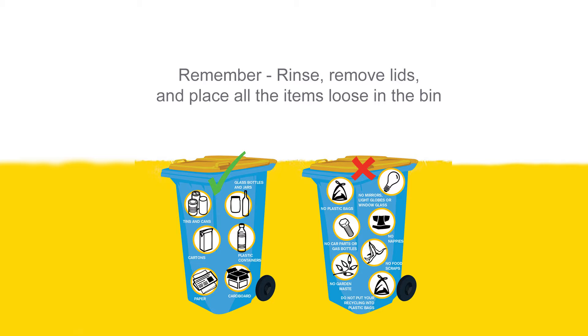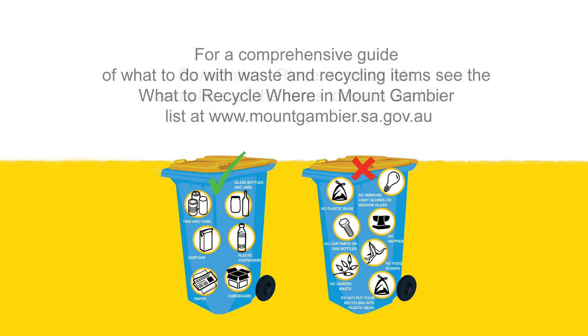Rinse, remove lids and empty plastic bags. Take the time to be more environmentally friendly and help make our local community more sustainable.